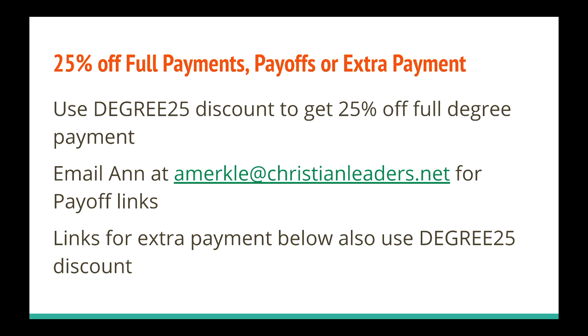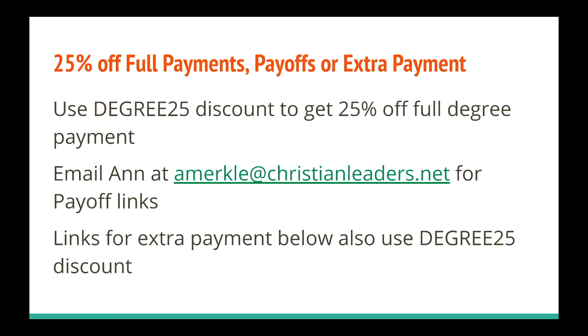I also wanted to stress that you can make an extra payment towards your associate or bachelor degree using the link below, and you can use the coupon degree25 on that discount. Say you wanted to make a $100 payment towards your bachelor or associate degree — you could get that for $75 instead of $100, but it would count as $100 towards your degree. This is an incredible opportunity and you have six more days to take advantage of this, including the expanded option of setting up a monthly payment plan. All the links and information you need will be below this video, in the email, or on your dashboard.